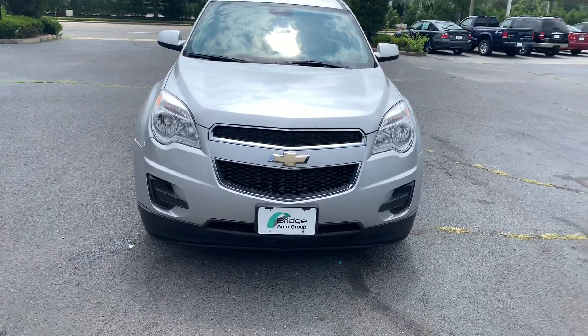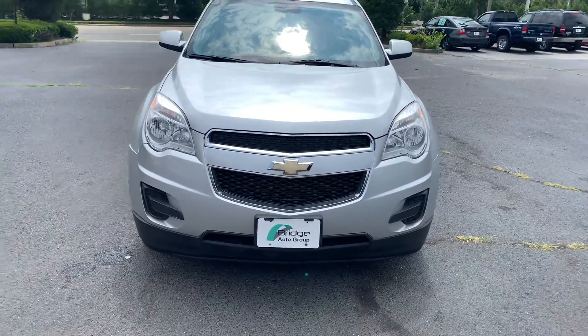Hey guys, Antonio here from Bridge Auto Group with the 2013 Chevy Equinox.